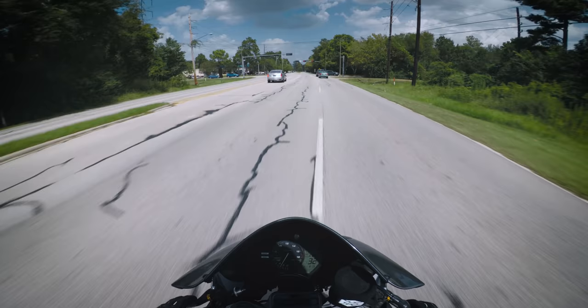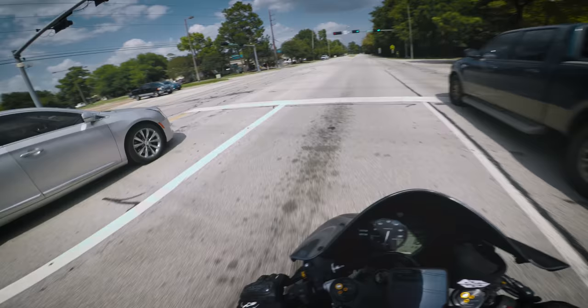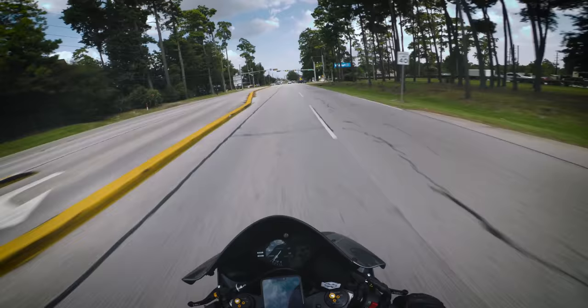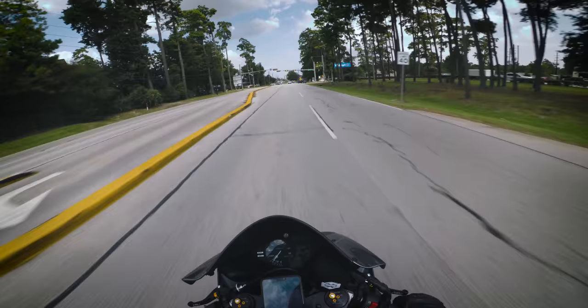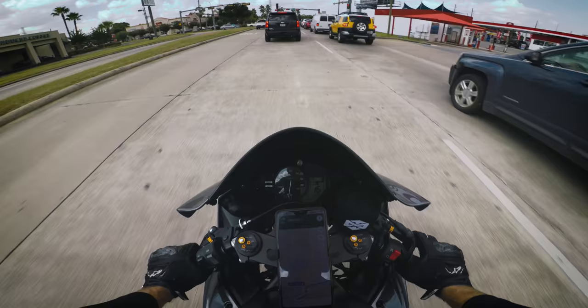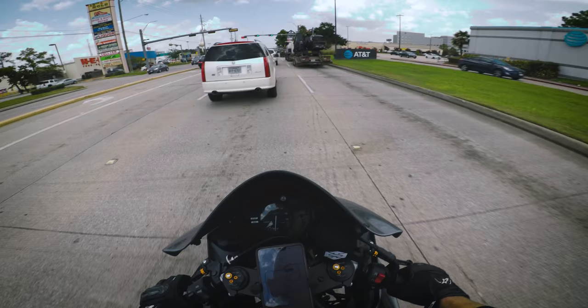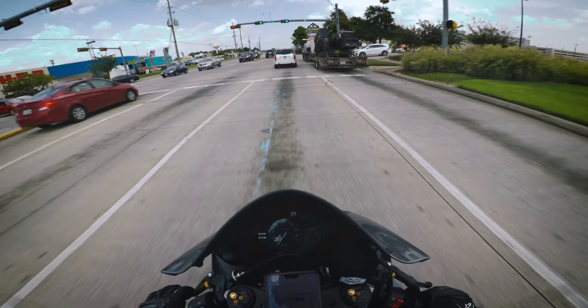A lot of you guys really liked how the blue looked with the new fairings, and I was really surprised — I thought it looked out of place, I thought it didn't match. I obviously made a video talking about why I wanted to get the 2017 R6, the first one of the new generation with the complete redesign. I knew when they revealed it that I wanted one, because I used to have a 2009 R6 that was stolen after only four months. I've had so much fun working on this bike and making content for this generation of the R6.